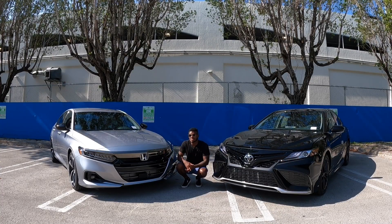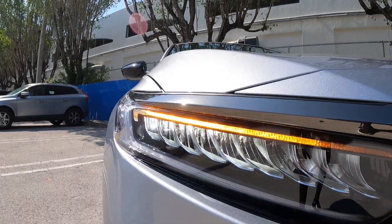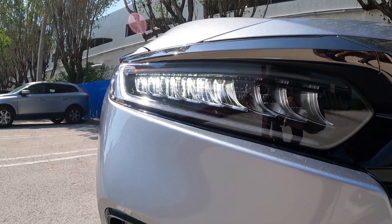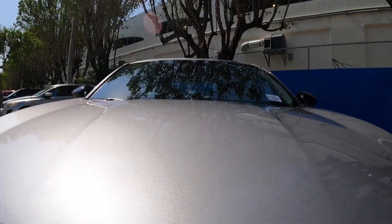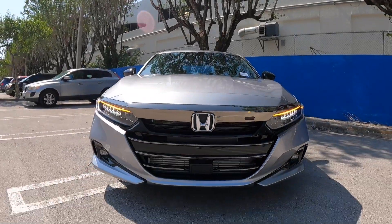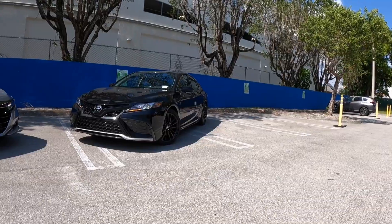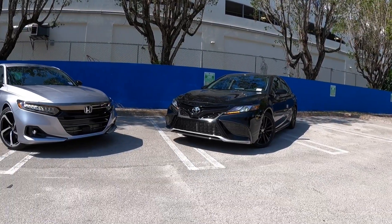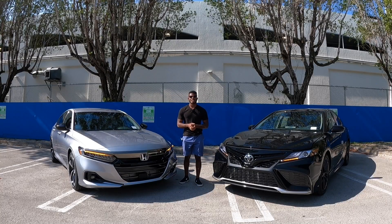The Honda Accord is my favorite midsize sedan in the segment. Honda tweaked the Accord for the 2021 model year, giving it full LED headlights and tweaked fog light housing. The grille is noticeably larger, and down below is the Honda Sensing system, which includes pre-collision assist. I think both cars look very handsome, but the Honda Accord would be my pick — though looks are subjective. Tell me what you think in the comments.